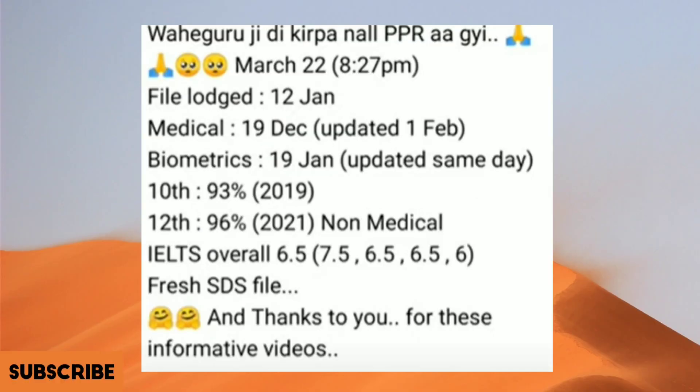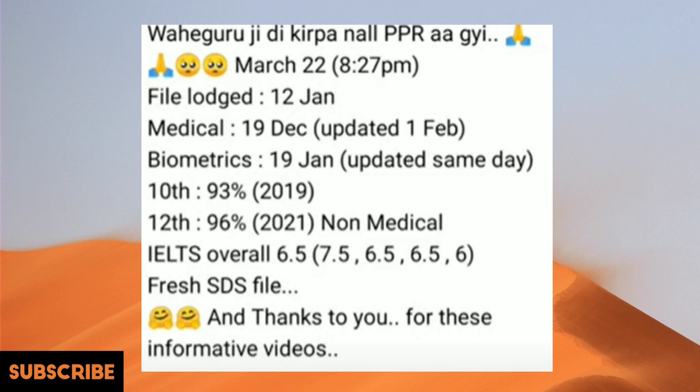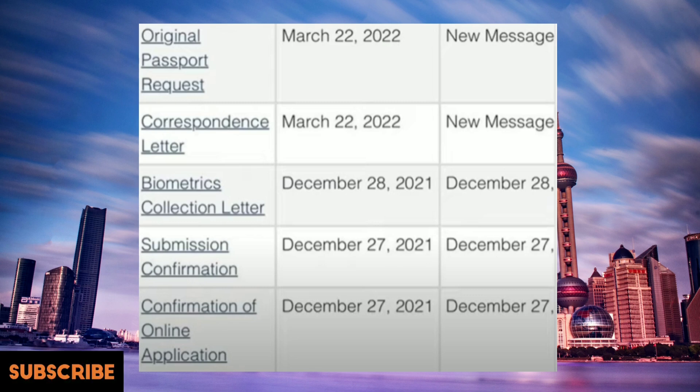This file is from 12th of January. Medical got updated on 1st of February, biometrics given on 19th of January and updated the same day. The IELTS was 6.5 overall, fresh SDS file, and received the PPR yesterday.